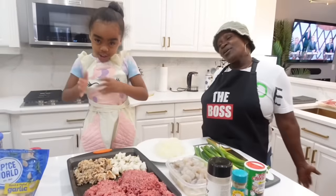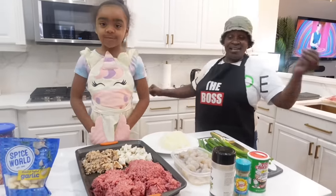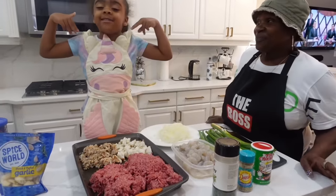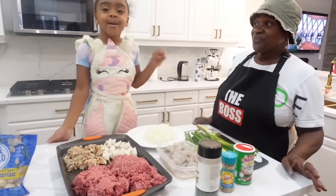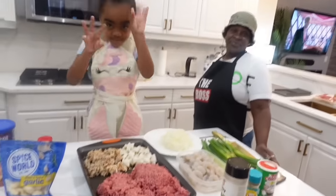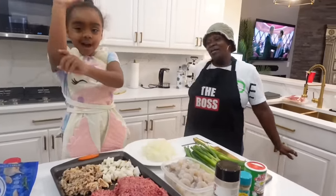We're going to get started, and when we come back we're going to show you how it really tastes and how it really goes. I'm the taste tester. We'll be back as we start to prepare these peppers.